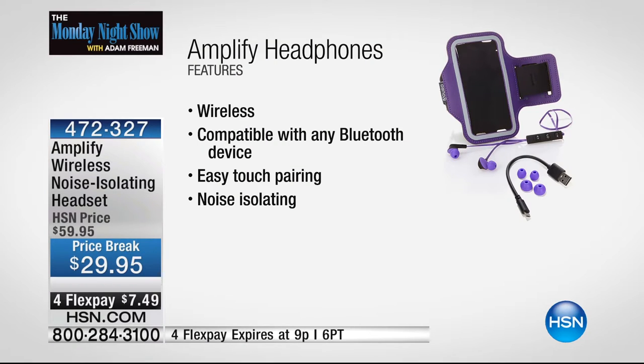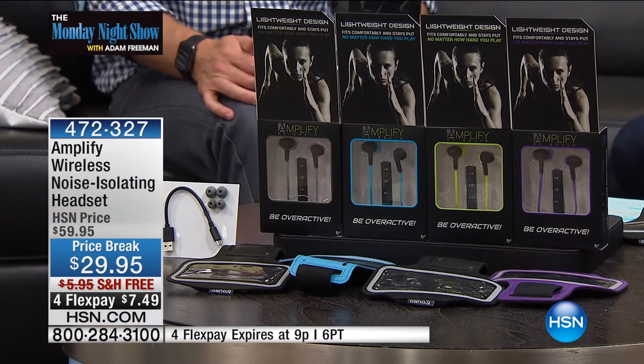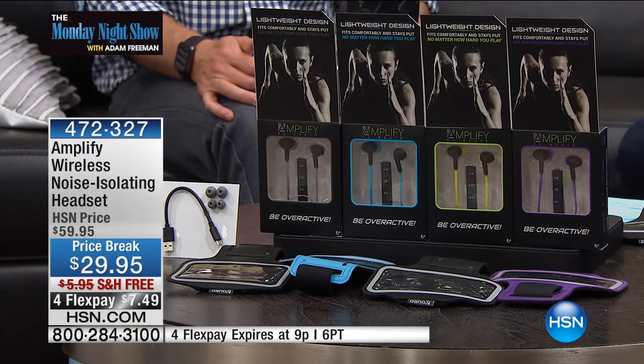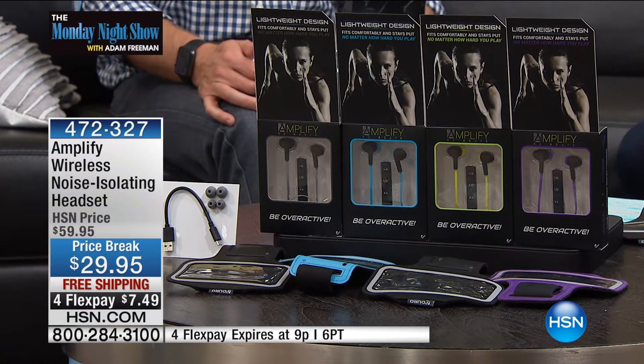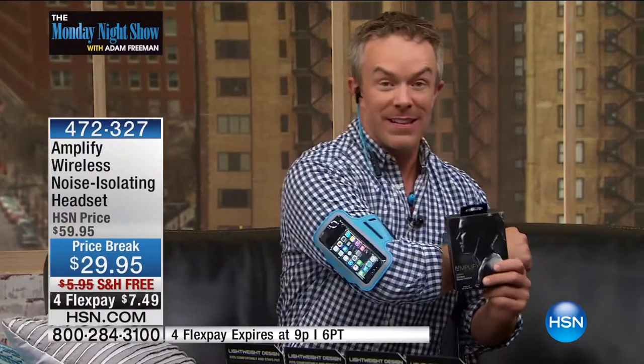We have blue, gray, purple, or yellow available. Tonight they are 50% off — I'll say that again, 50% off — with free shipping and handling, and four flex pay of $7. You're not just getting the set of wireless earphones, you're also getting an armband so your music and electronics are with you on the go. Four flex payments to get these home — it's phenomenal.